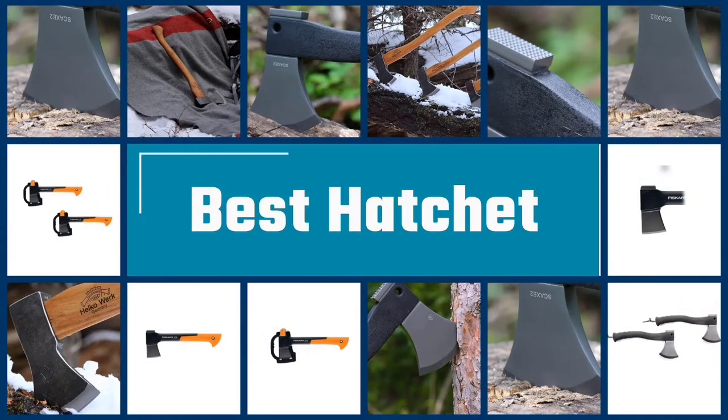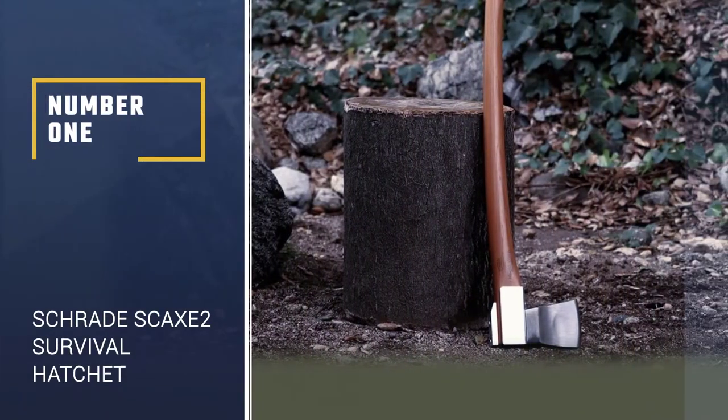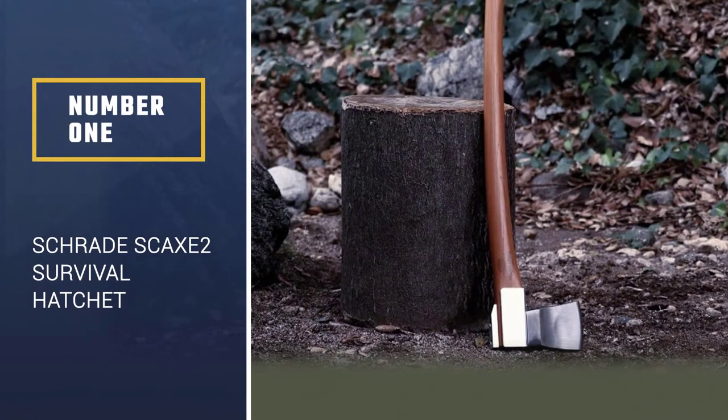Here we present the five best hatchets. Let's get started with the list. Number 1: Schrade SCAXE2 Survival Hatchet.